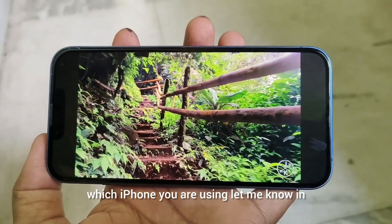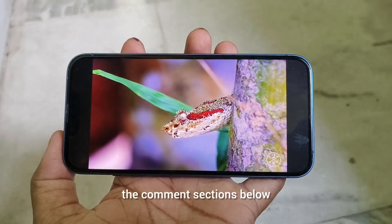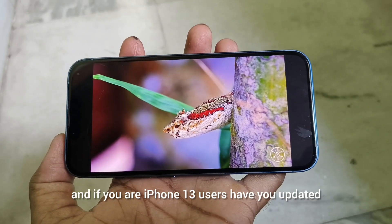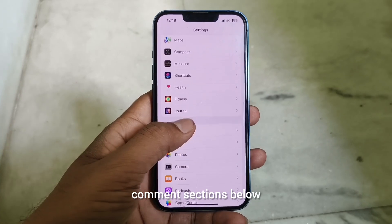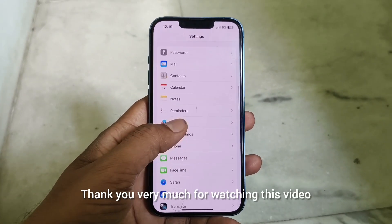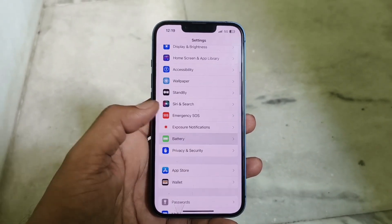Which iPhone are you using? Let me know in the comments below. If you are an iPhone 13 user, have you updated to the latest version? Let me know in the comments below. Thank you very much for watching this video. Have a great day.